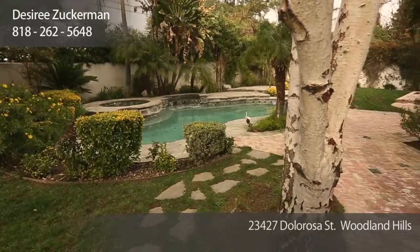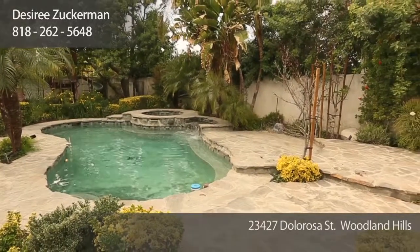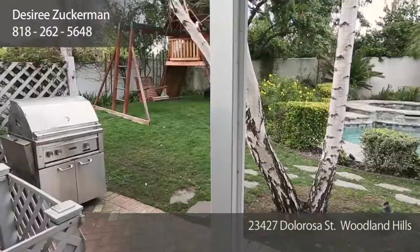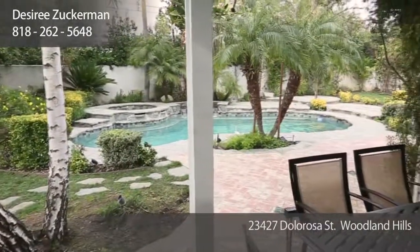The property features approximately 11,000 square feet of lush landscaping. There's a beautiful free-form pool with stone hardscape, a waterfall feature, and a built-in spa. There's also a large children's playset, a built-in barbecue area, and a covered patio for seating outside. It's a great entertainer's yard.